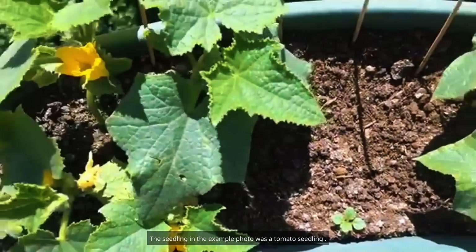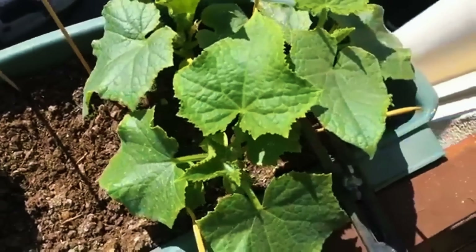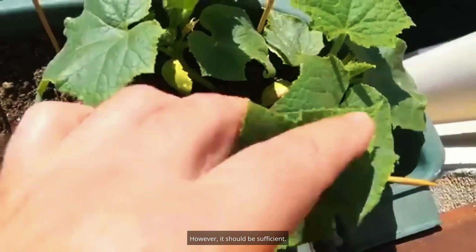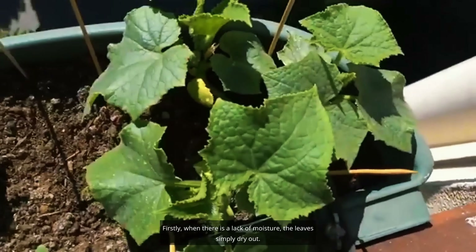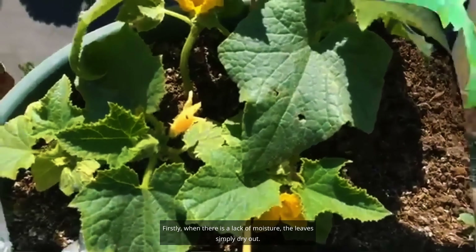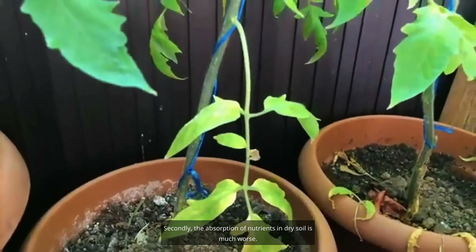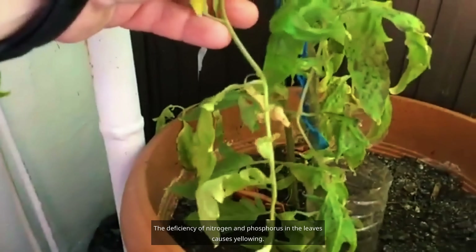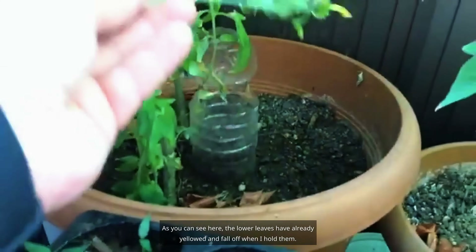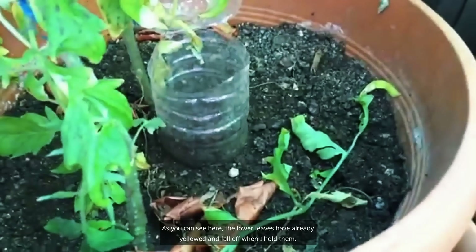The seedling in the example photo was a tomato seedling. Watering should not be excessive for tomatoes, but it should be sufficient. When there is a lack of moisture, the leaves simply dry out. Also, the absorption of nutrients in dry soil is much worse — the deficiency of nitrogen and phosphorus in the leaves causes yellowing. As you can see here, the lower leaves have already yellowed and fall off when touched.